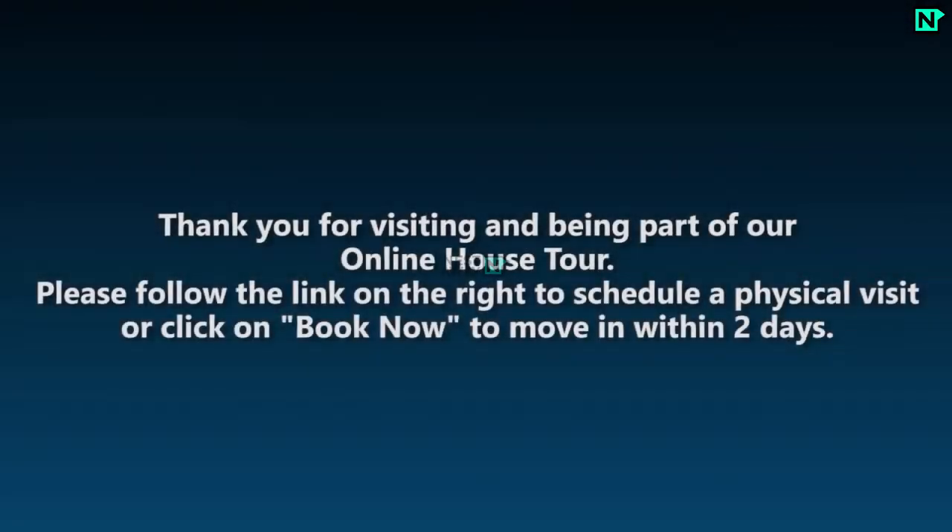Thank you for visiting and being part of our online house tour. Please follow the link on the right to schedule a physical visit, or click on book now to move in within two days.